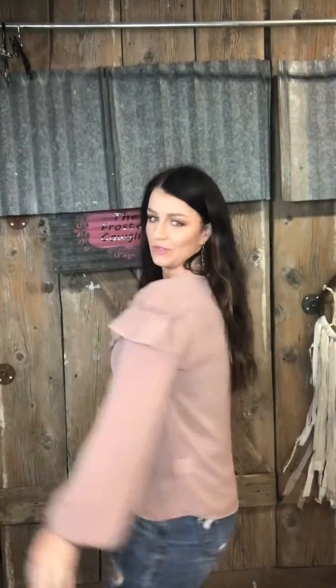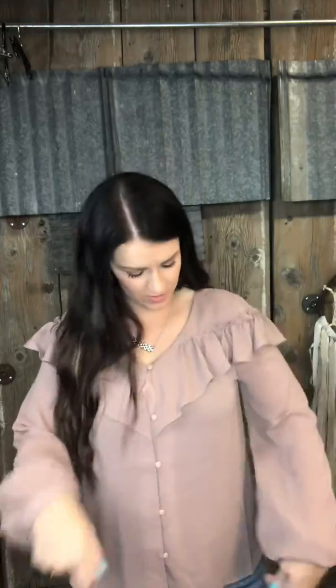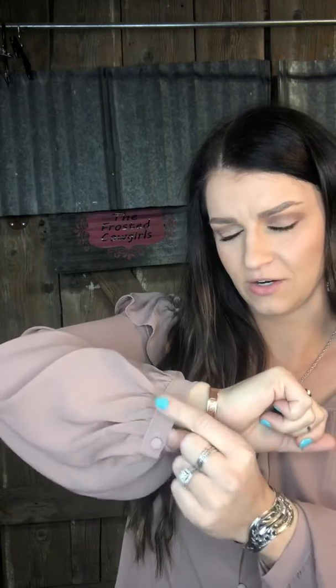How beautiful is this top? This is the Missy top. They are $48 and we have these in sizes small through large. So it's like a mauve color — it's kind of hard to see. It does have a little cuff right here with the button on it. It's got ruffles on the top of the sleeves that V cut down to the front.